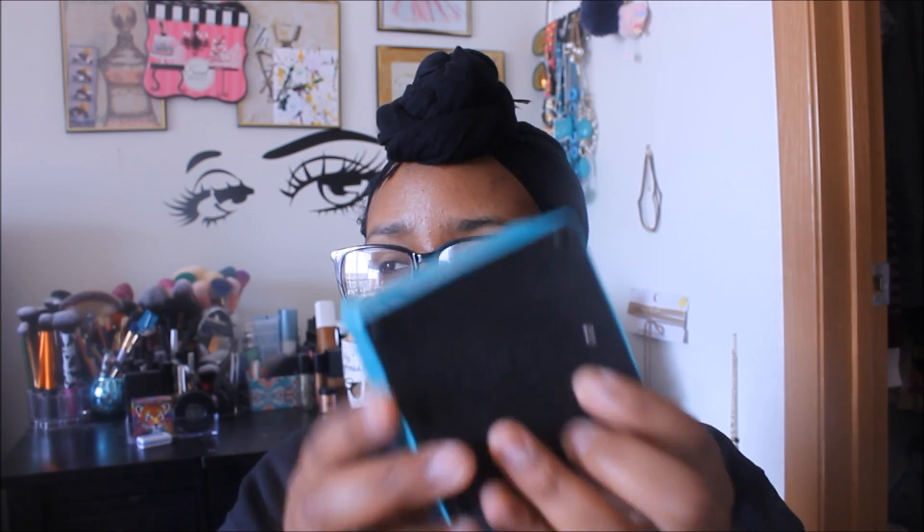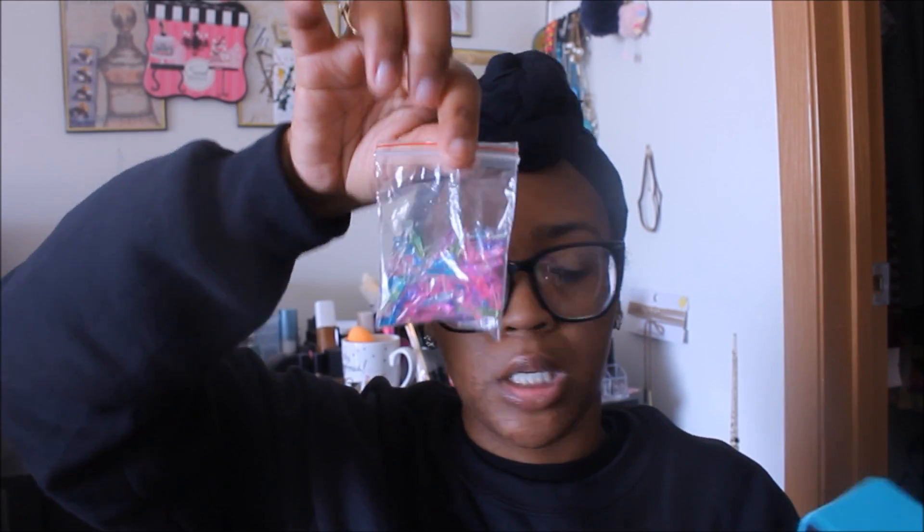Right by the registers I found this LED Glow Art set — it's a pretty heavy box. I remember something similar as a kid. It requires three triple-A batteries; you put it in, make whatever design you want with the pieces, and it lights up. I thought the girls would like that.